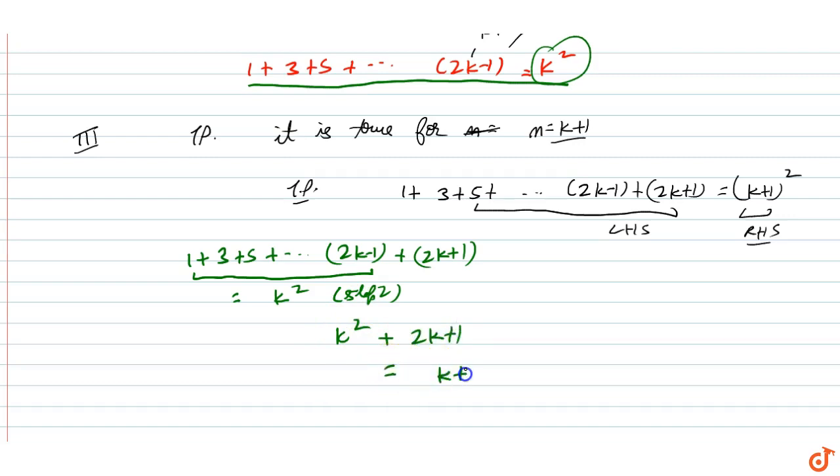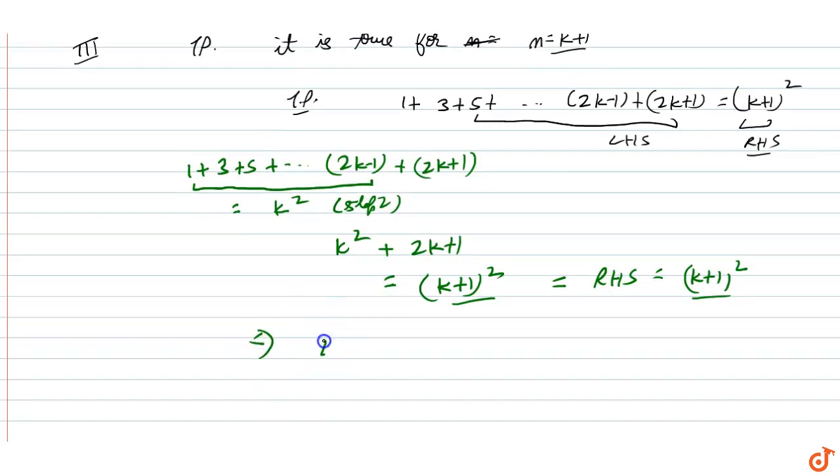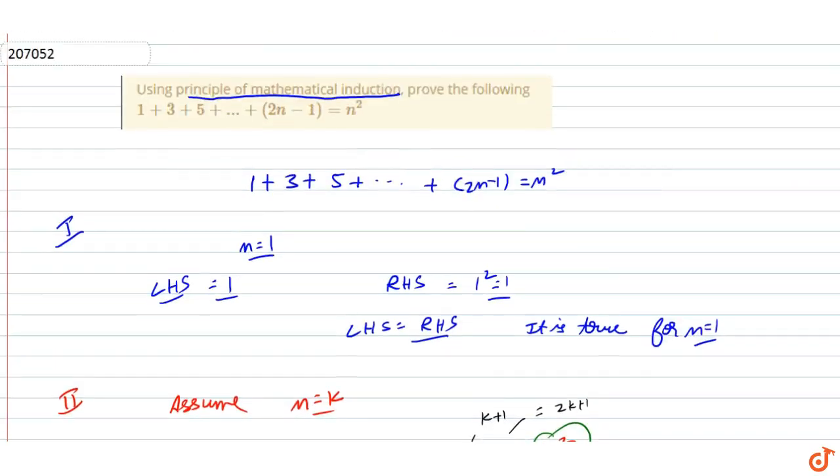k squared plus 2k plus 1 can also be written as (k plus 1) whole squared, and this equals our RHS which is (k plus 1) whole squared. So LHS equals RHS, therefore it is true for n equals k plus 1. Hence we have proved that 1 plus 3 plus 5 plus ... plus (2n minus 1) equals n squared by PMI.